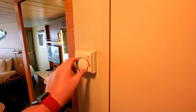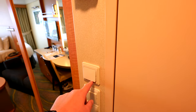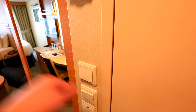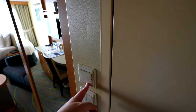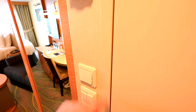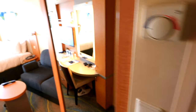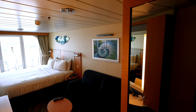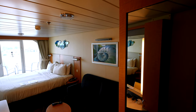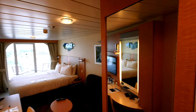You've got your control for your temperature. This is the master switch — some cruise ships have a card, but this is just a switch, which is great. Turn that off and all the power goes off, including the air conditioner. These two control the lights: this one is the little portrait light over there — there's a light underneath the picture frame — and this controls the main lighting above.